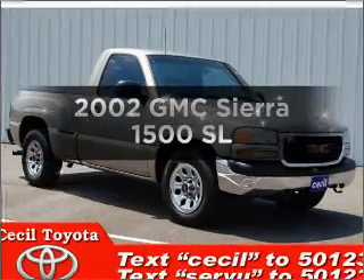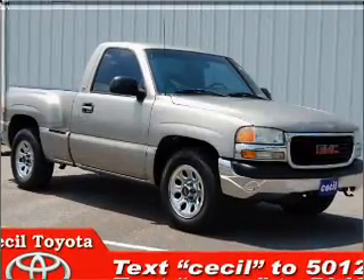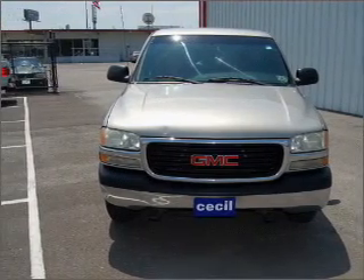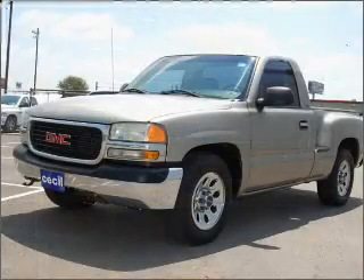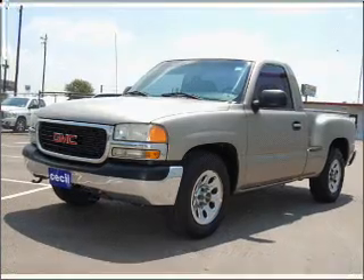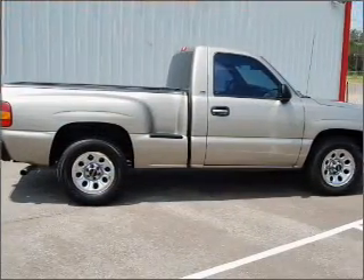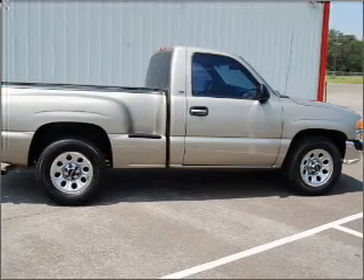Check out this 2002 GMC Sierra 1500. If you're looking for an automobile with great attributes, look no further. With a solid 6-cylinder engine connected to a smooth shifting automatic transmission, premium wheels give a more luxurious look, and anti-lock brakes help you bring your vehicle to a safe stop.